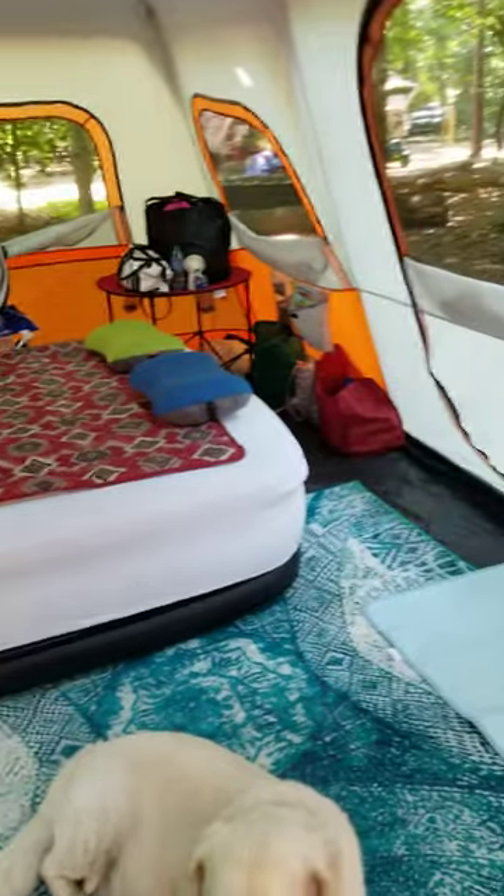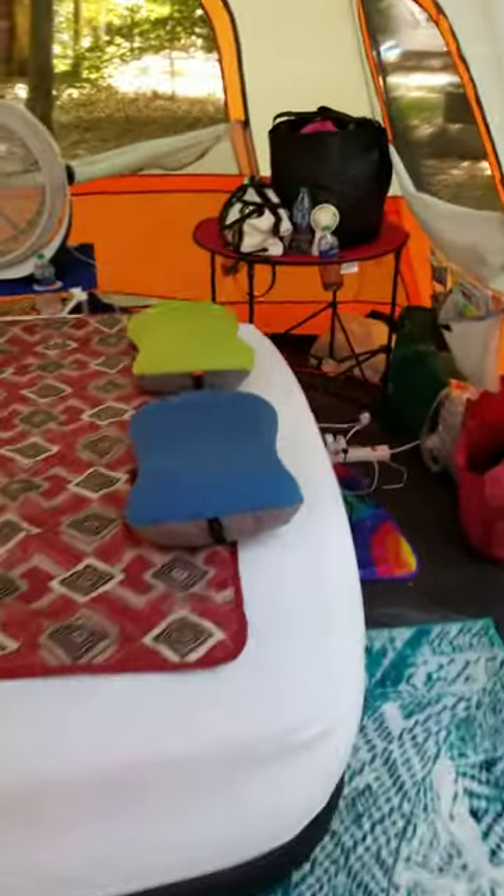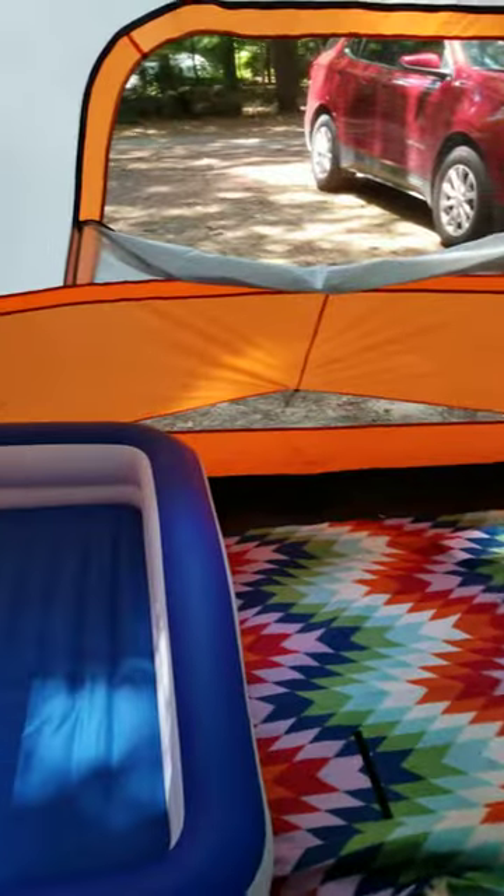There's plenty of room, and when the lights come on at night it's great — it's perfect. So if you have a large family or pets, or you just like lots of space like we do, this tent is really great.